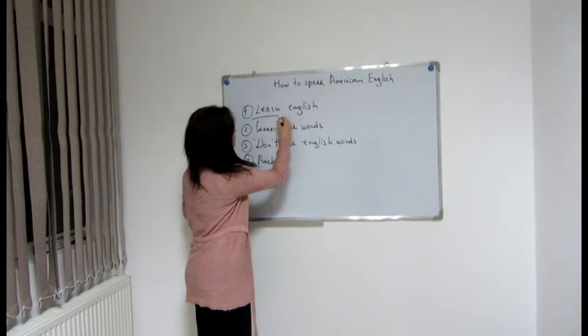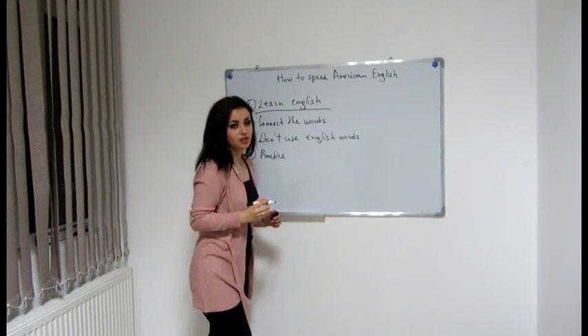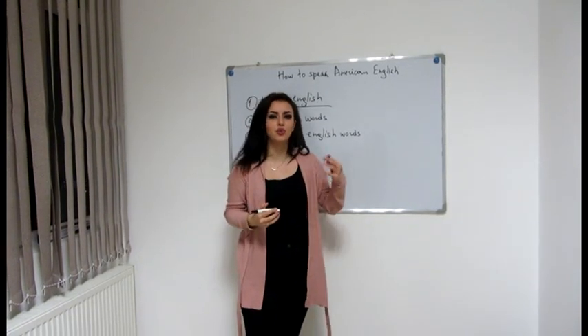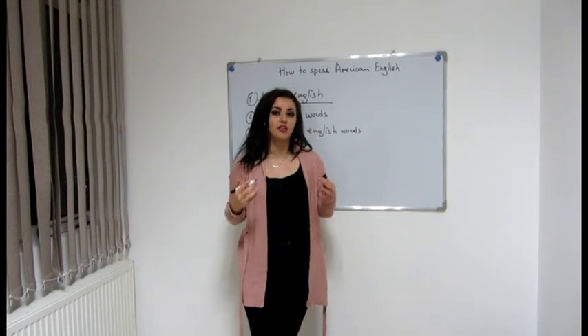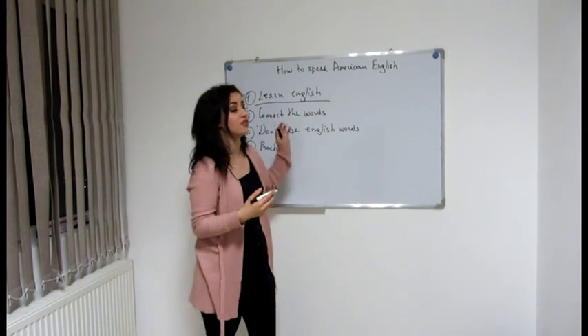The first tip is to learn English well, because if you know English well and even if you understand non-American English speakers too, you will do fine in America. This is the most important tip for you.